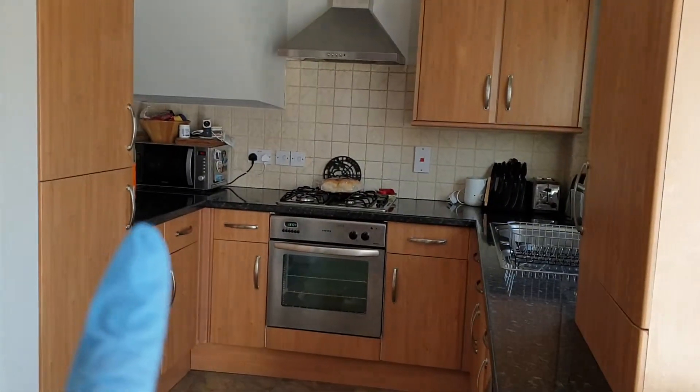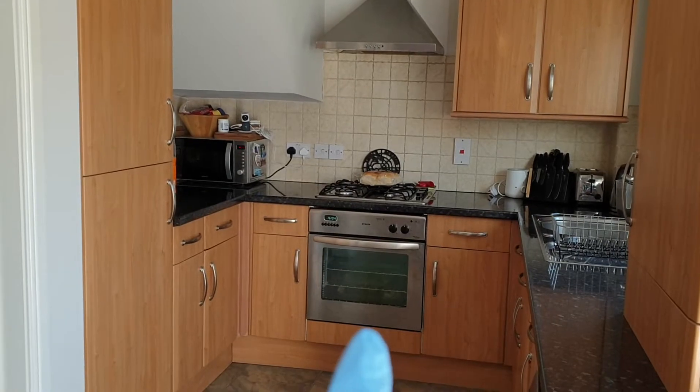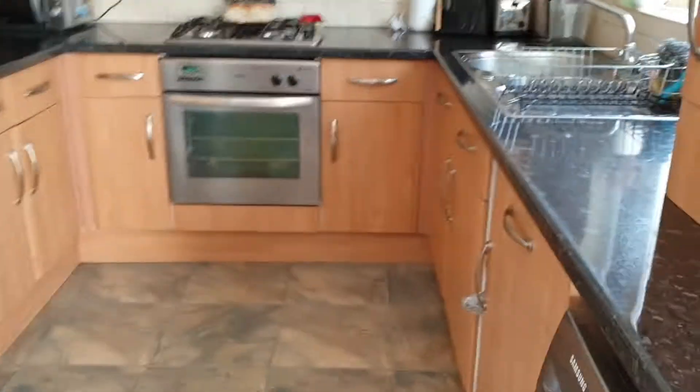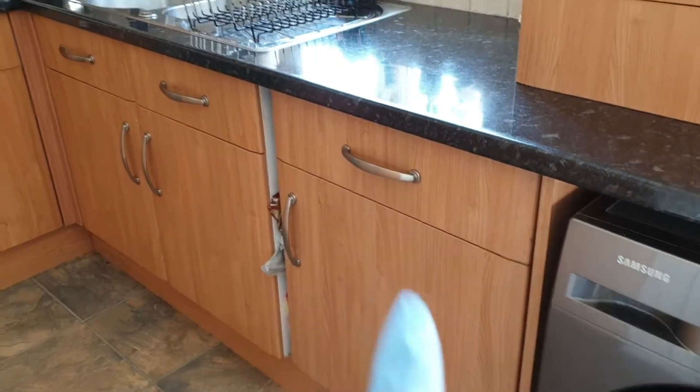Then you've got the dining kitchen, which is really nice, light and airy. You've got fitted appliances including an integrated fridge freezer, electric oven, gas hob, extractor cooker hood above, and space for your washing machine and integrated dishwasher.